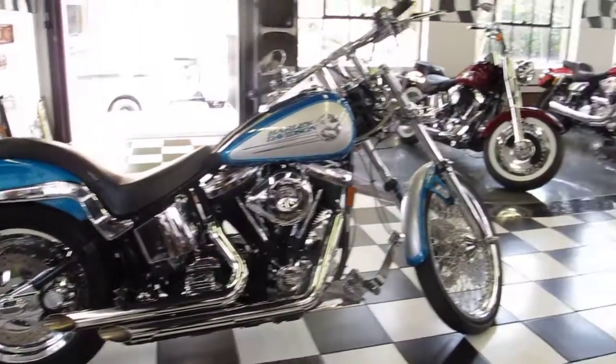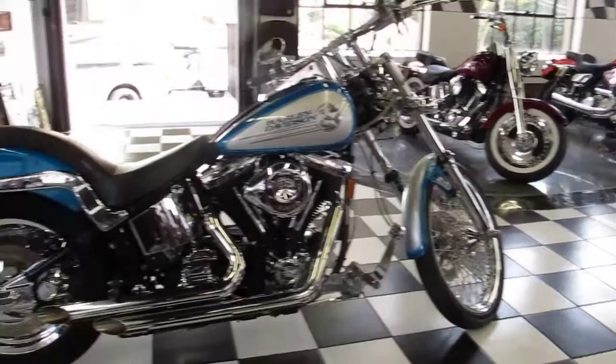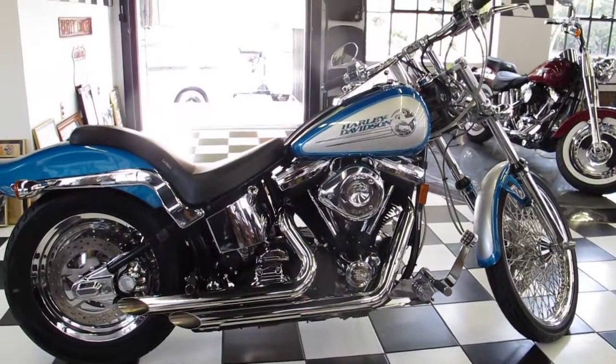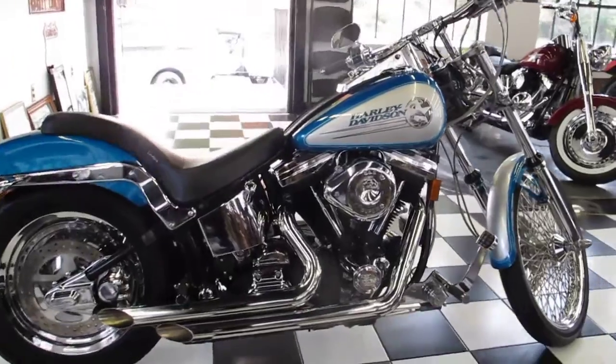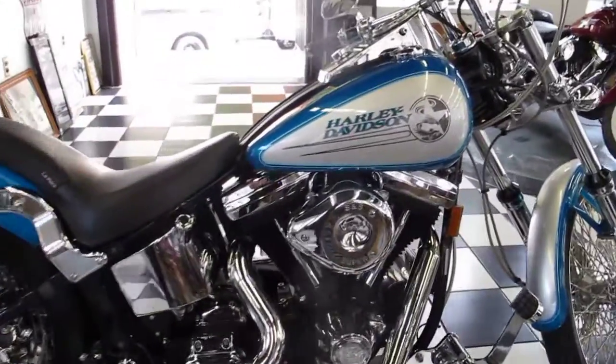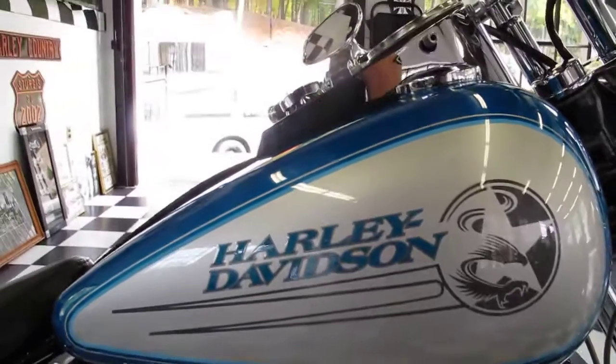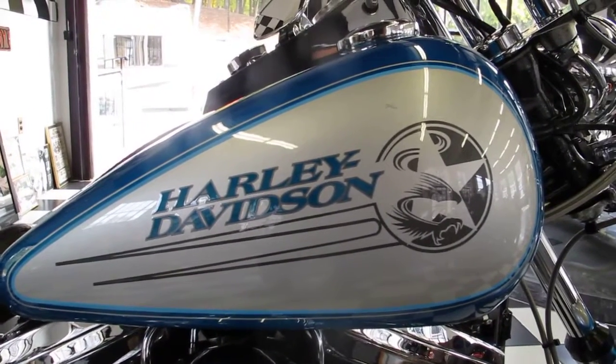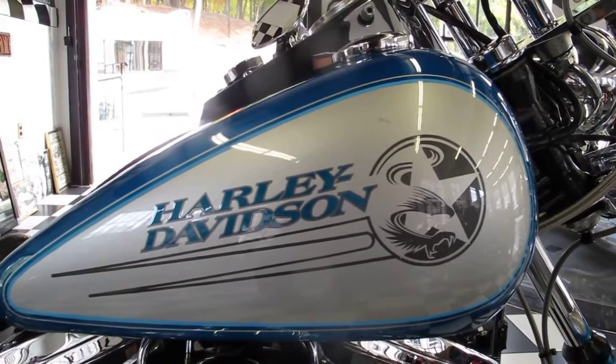From the 80-spoke front chrome wheel to the rear chrome wheel on the back — a lot of custom, high quality Harley accessories on this bike, very tastefully done by professionals here at Kaplan Cycles and New England Motorcycle Museum. Again, call 860-916-9784 if you have any questions. Good luck bidding and God bless — thank you so much for watching.